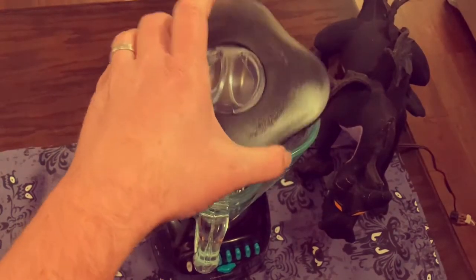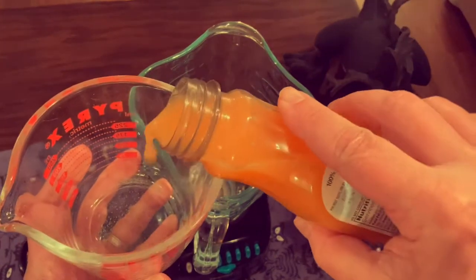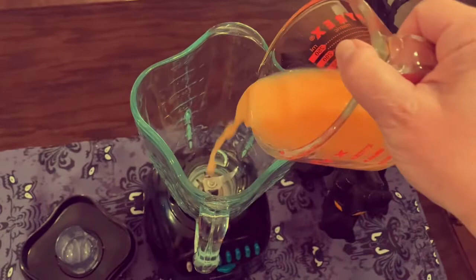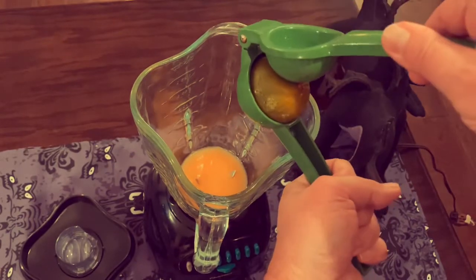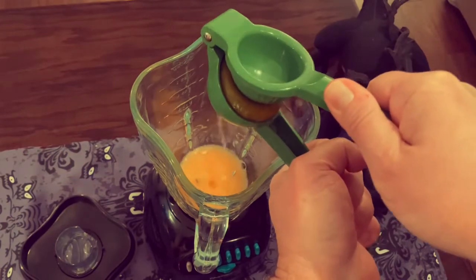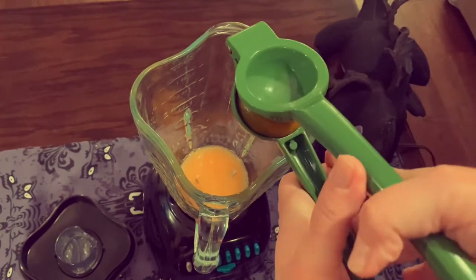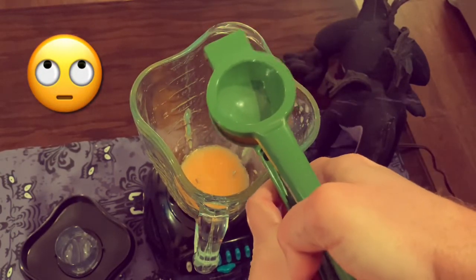All right, first off you need your blender — take the lid off. First things first, you need a half cup of Florida orange juice. Then next, you have two tablespoons of freshly squeezed lime juice. Like always with the lime juice, I'm not going to measure — I'm just going to kind of do it and hope that it's close enough. I probably should have cut this lime in half because it's kind of having a difficult time here. Two tablespoons of freshly squeezed lime juice.